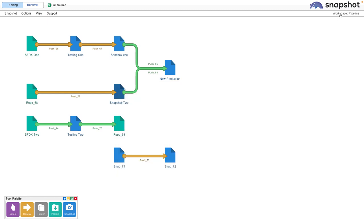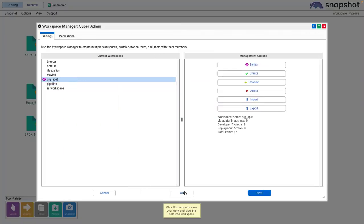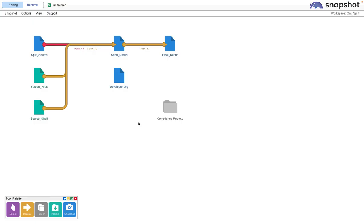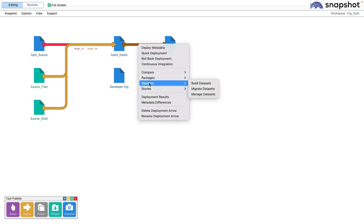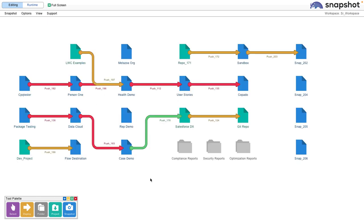We can easily switch between these workspaces. For example, over here I might be working with some of my other team members on an org split, and I can bring up all of the Metazoa tooling for data migration and metadata deployment to work on that project. Over here, we have a more complex customer with multiple production orgs, and I can help them manage everything from this interface.